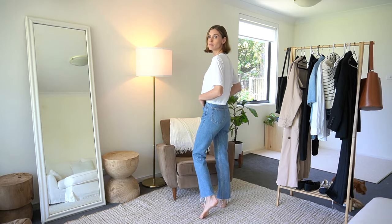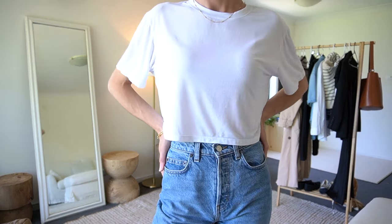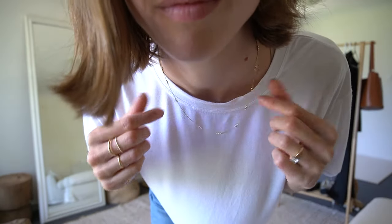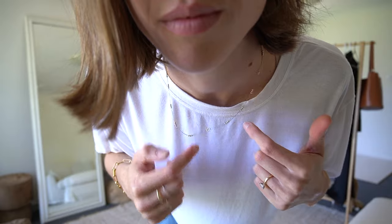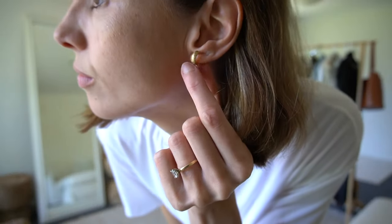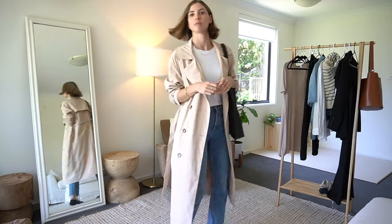For my first outfit, I'm starting with a really basic base layer of a white t-shirt and blue jeans, something that you guys will easily be able to find in your own wardrobes. For the duration of this video, I'm going to be wearing a gold necklace, a gold bangle, and some small gold hoop earrings. I've thrown the trench coat on top.